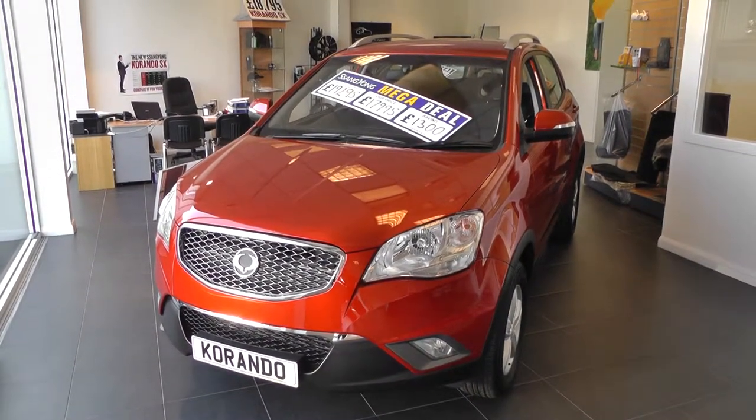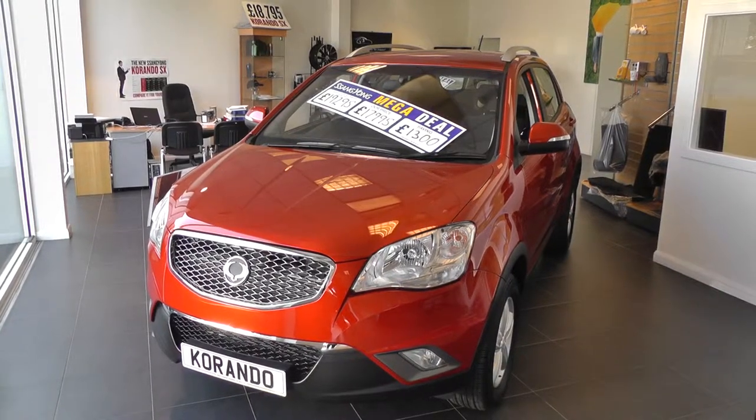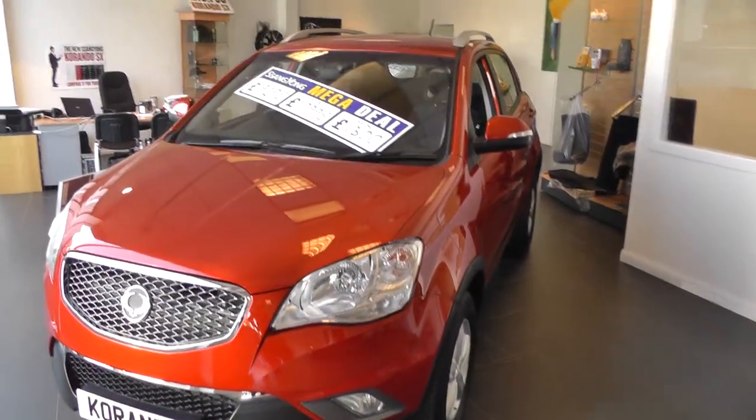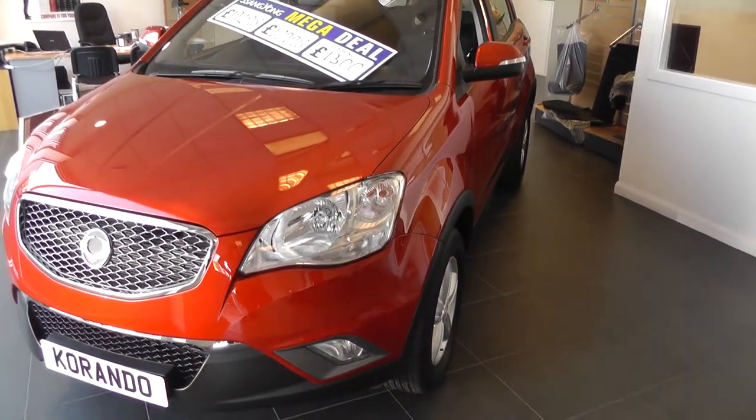Welcome to Brian Leighton Houghton and thank you for visiting our website. The car you're looking at today is a Suzuki SX4 four-wheel drive manual in vitamin red. It's on a 63 plate, so it comes with a balance of five years limitless warranty.